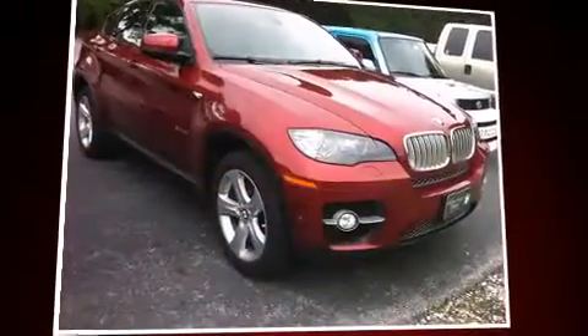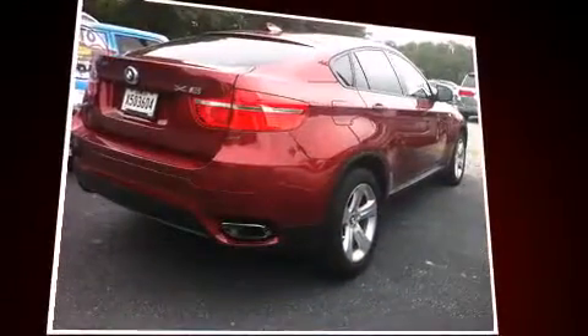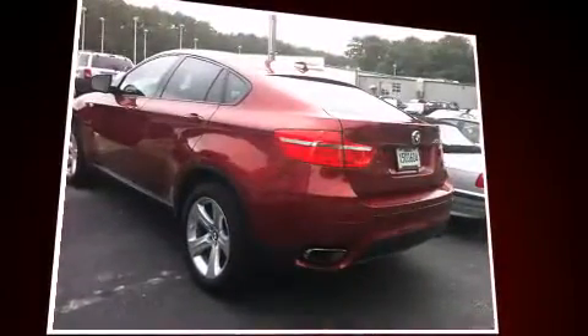The 2012 BMW X6 xDrive 50i — this four-door, five-passenger coupe still has less than 35,000 miles. BMW made sure to keep road handling and sportiness at the top of its priority list.